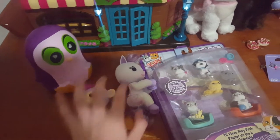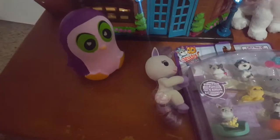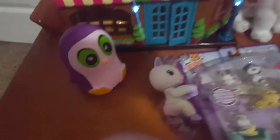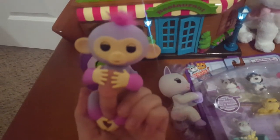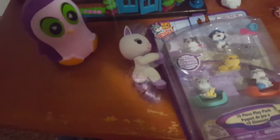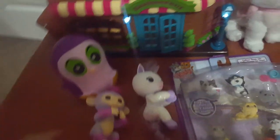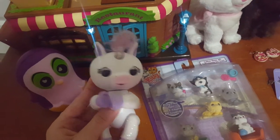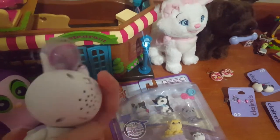I really wanted Fingerlings — I really wanted the unicorn one. The unicorn one, her name was Sydney but I named her Lavender. And here is Mackenzie, and I'm going to keep that name. You don't need batteries for them when you open it, which is cool. And when you turn it on, it lights up.